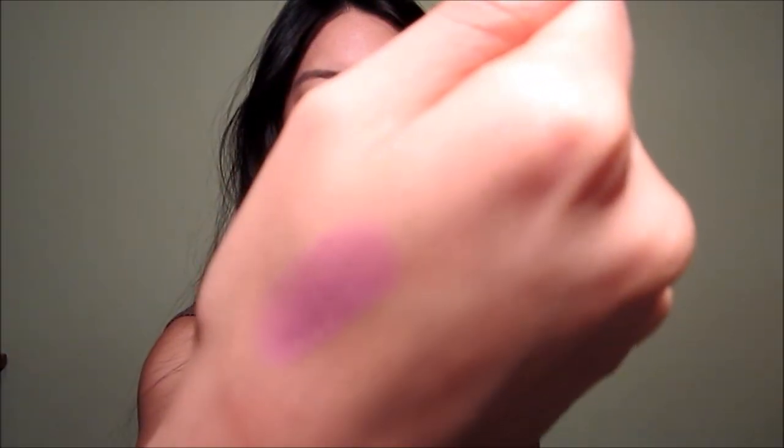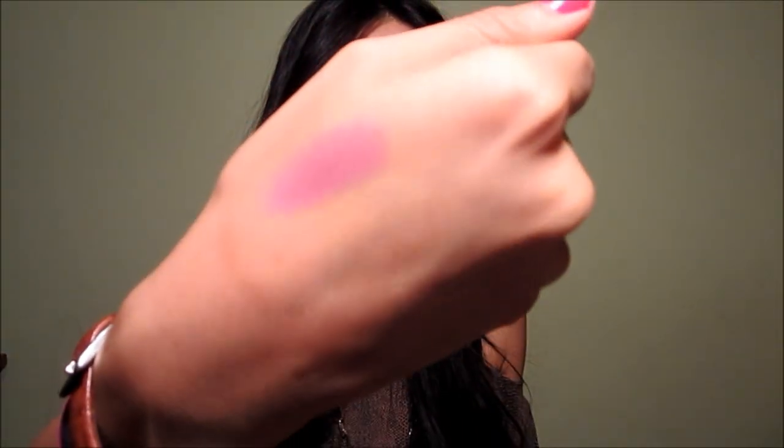I'm going to start with the lip products because I have about 10 things to show you. From Revlon, I have a Super Lustrous lipstick in the shade Primrose, which I hear so many girls talk about. It's a purpley pink lipstick — it's a little bit too purple for me so it doesn't really work out, but it is pretty. I can see why girls like it.